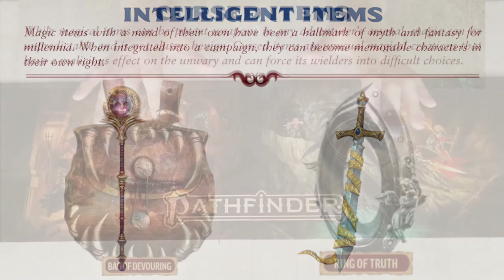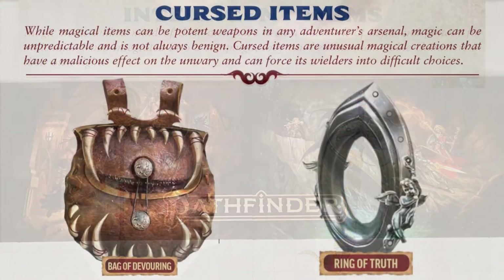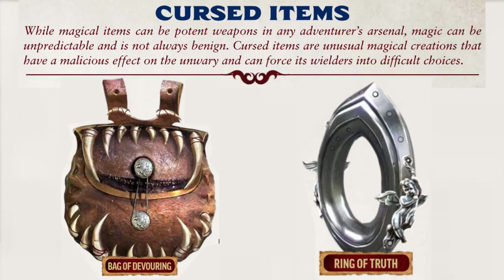Next up, and perhaps the most fun for your GM, is Cursed Items. Everybody knows them — GMs love them. Cursed Items are a bag of tricks that can range from a minor inconvenience to a major plot hook or development. Cursed Items are always rare and exceedingly difficult to create, even deliberately. Most Cursed Items appear to be a normal or beneficial magic item unless a critical success is rolled on the attempt to identify them.